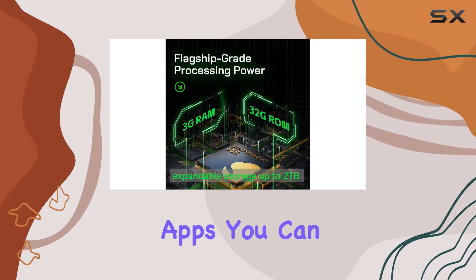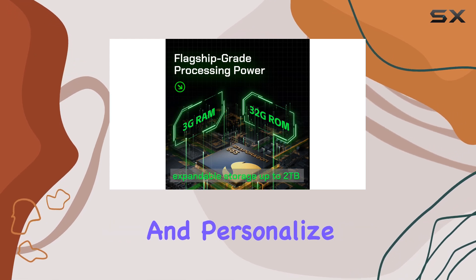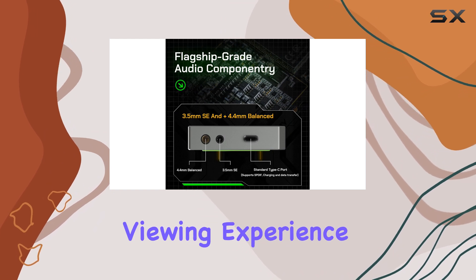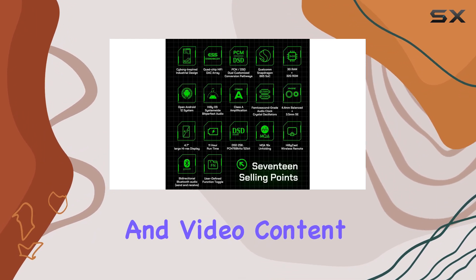With support for third-party apps, you can expand its capabilities and personalize your music library. The 4.7-inch screen provides an excellent viewing experience for both music and video content.